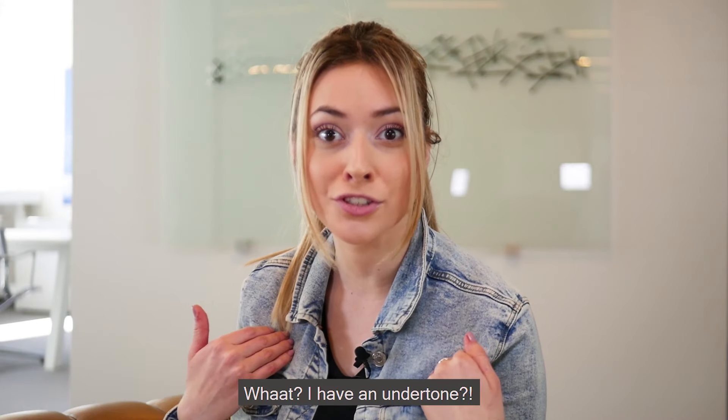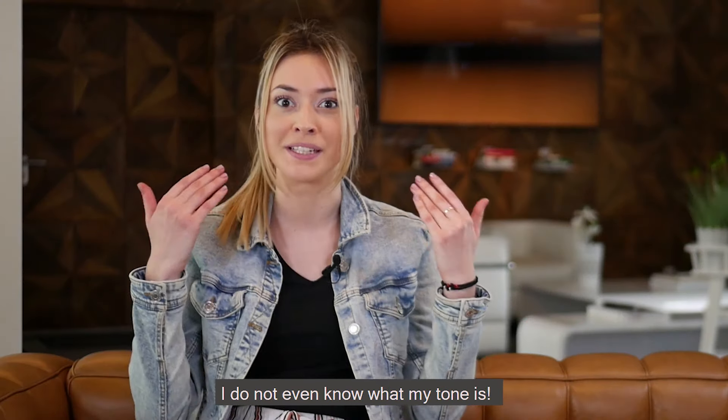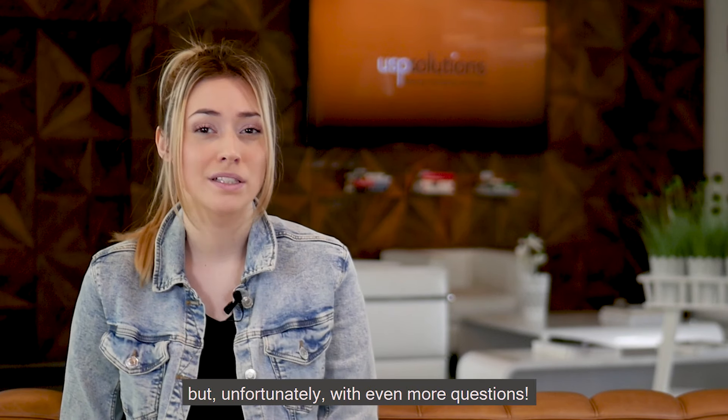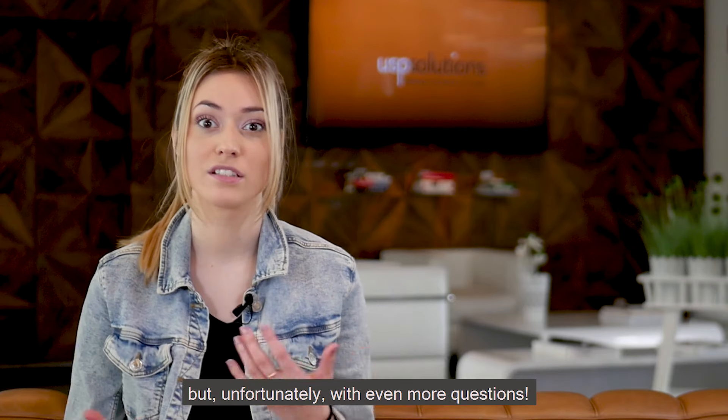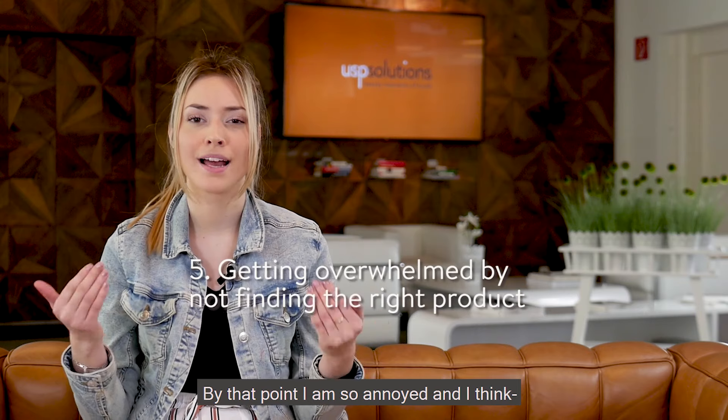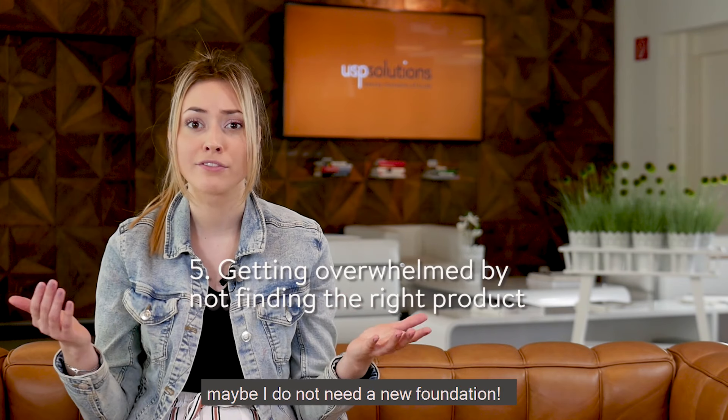What? I have an undertone? I do not even know what my tone is. So the brands try to help with that, but unfortunately with even more questions. By that point I'm so annoyed and I think maybe I do not even need a foundation.